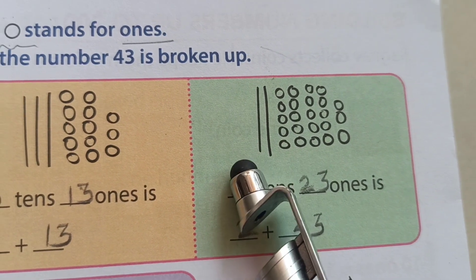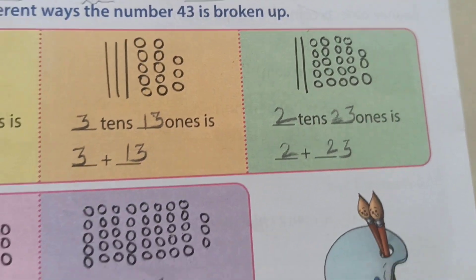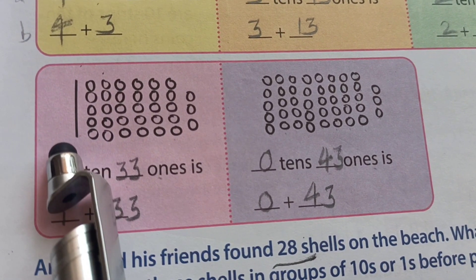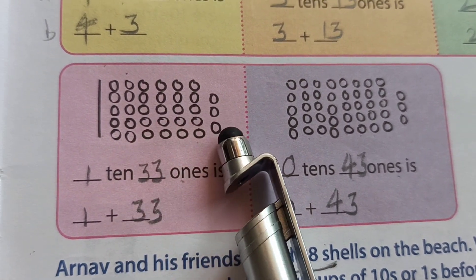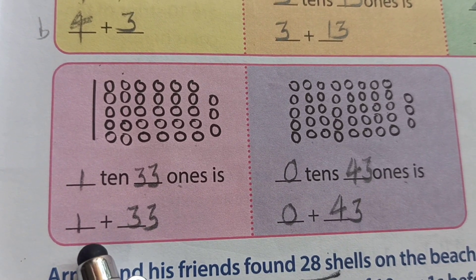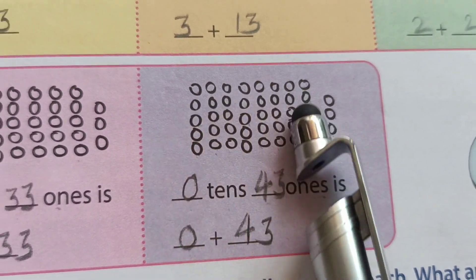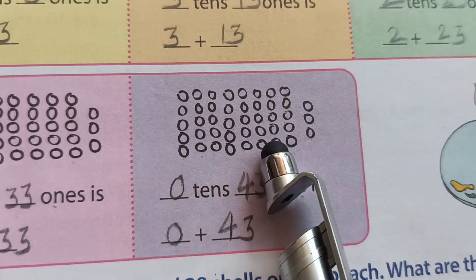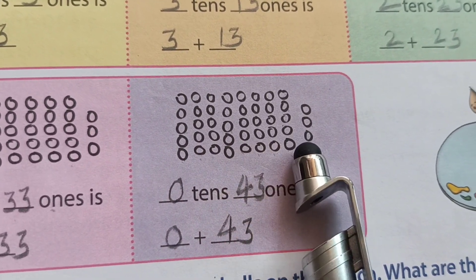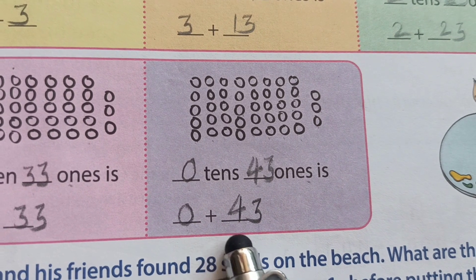Next: two lines means two tens, and how many ones? Twenty-three. Then next example: only one standing line means one ten, and how many ones? Thirty-three. Means one ten and thirty-three ones, which is 10 plus 33 = 43. Then next: we cannot see any standing line here — zero tens. And how many circles? Forty-three ones. Means we write zero tens and forty-three ones, which is 0 plus 43 = 43. Zero means nothing.